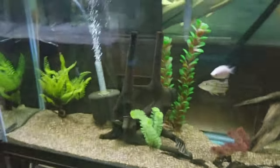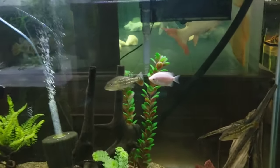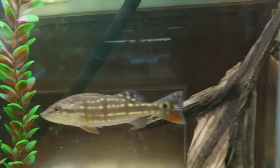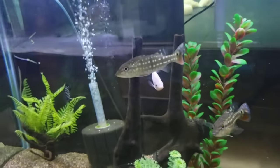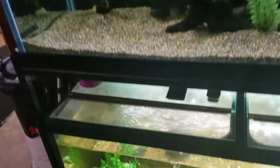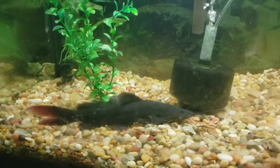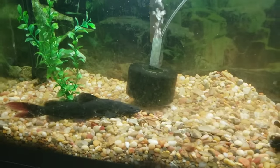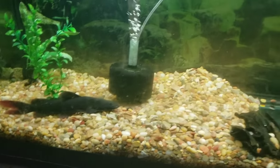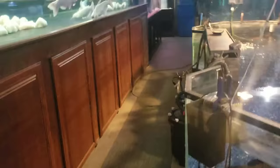Over here we're going to pan over to the 110-gallon tank where I have a few more Temensis peacock bass growing out, some pink kissing gouramis, and tiger dantoids. Down below is another 75-gallon with an Asian red-tail catfish. He's getting ready to join another community of cats — I'm going to see if I can get two Asian red-tails in the same tank.